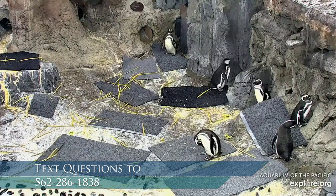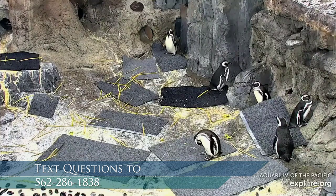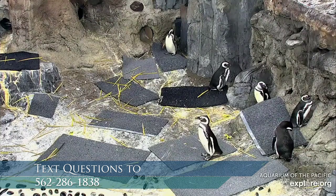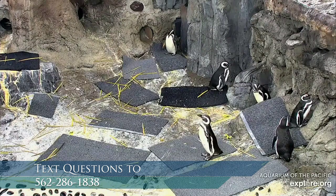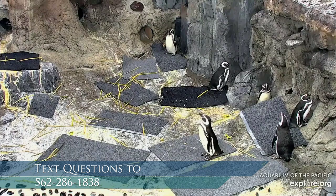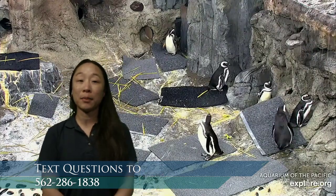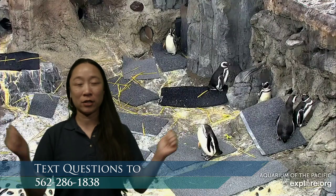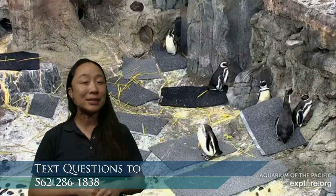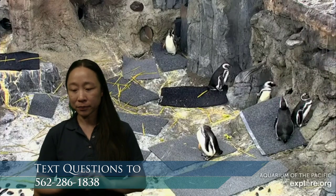Drew asks: what types of predators do penguins have? They're going to be larger animals. Leopard seals in Antarctica - for the handful of penguins that live there - are very big seals. With a grown-up's help you can search for a picture of a leopard seal; they're pretty big, about the length of a small car though pretty slim. What's going to eat penguins are things that are also big enough to catch them, like the leopard seal.